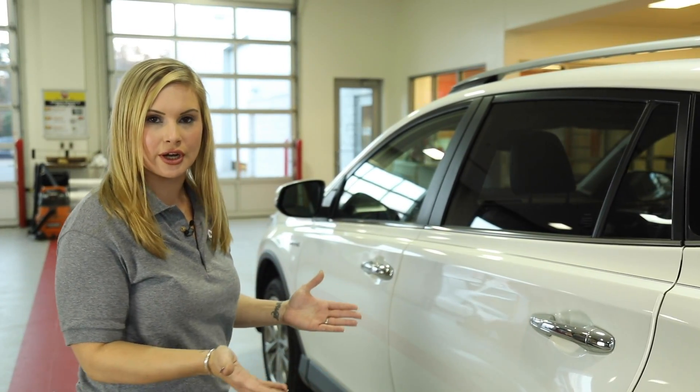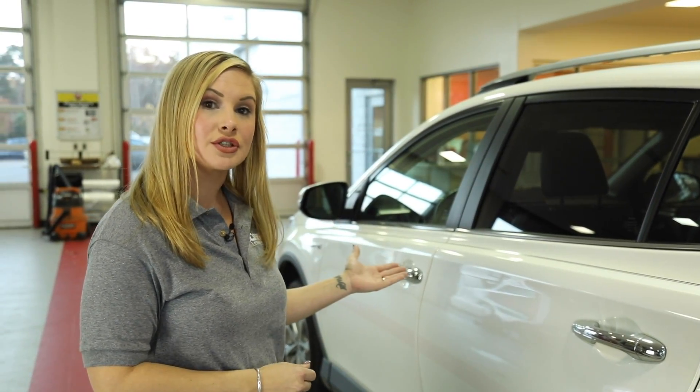And then once we have a complete check over on your vehicle, we will get it in for service and performance maintenance.